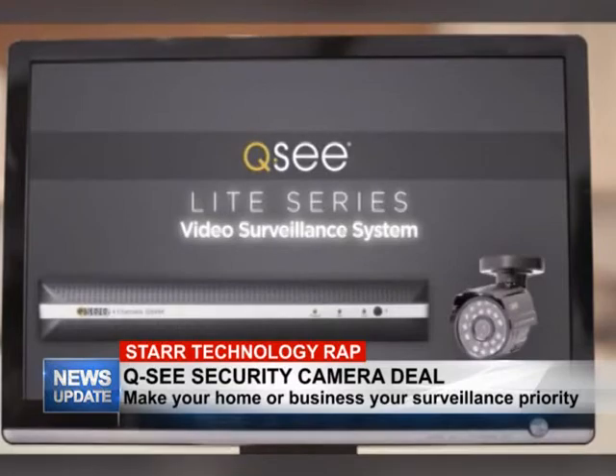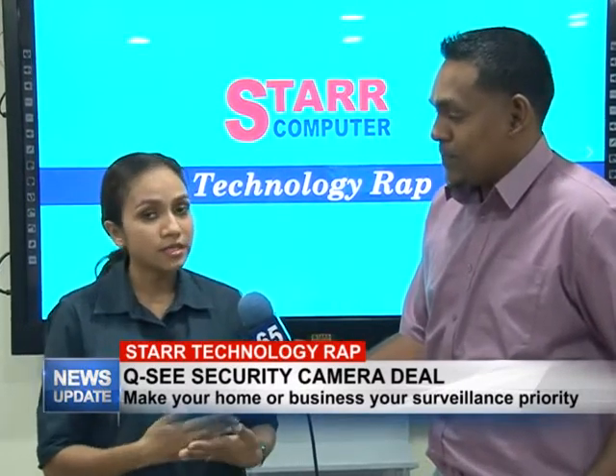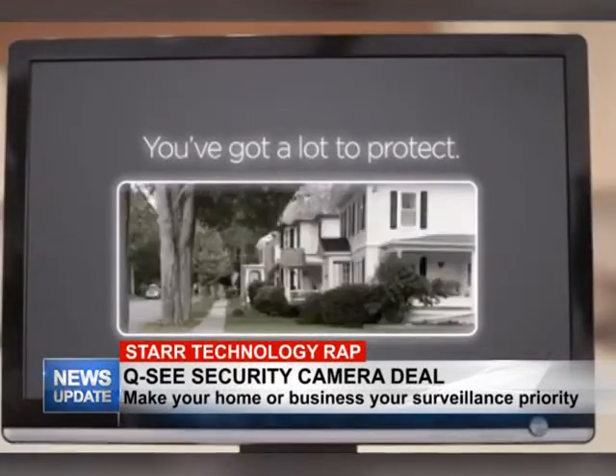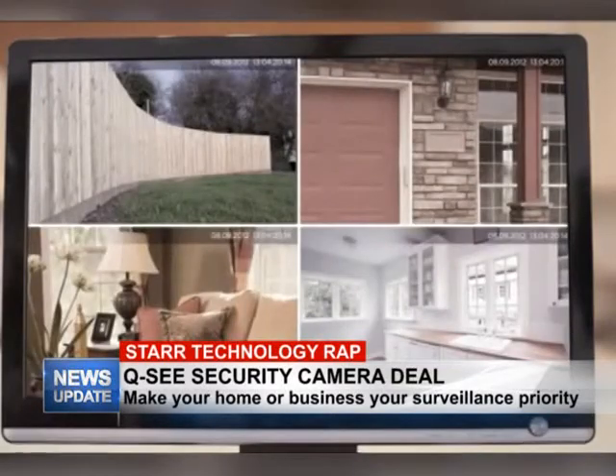Security is something that is important to all of us — whether it be your home or your business, we all have possessions that we want to protect. Here at Star Computer we are trying to make it a little more affordable and easier for you to get started with whatever kind of surveillance you're looking for.